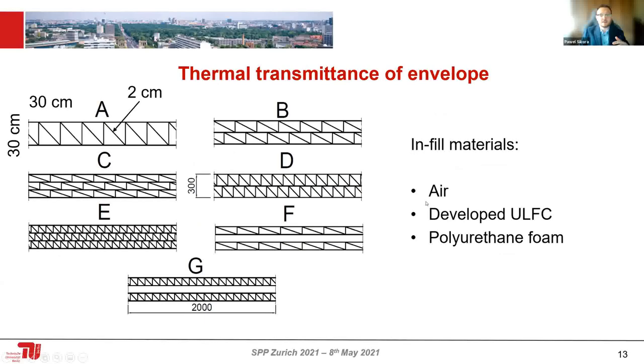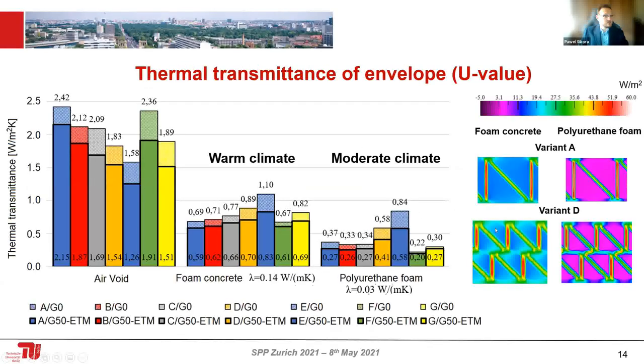I'm analyzing how different infill materials affect the thermal transmittance, the so-called U-value, which is required to meet European Union requirements for buildings. I will focus on two infill materials: foam concrete and polyurethane foam, compared to an empty wall with no infill. The results show that the thermal transmittance U-value is definitely decreased using the core element, and using different infill materials further improves the thermal transmittance.